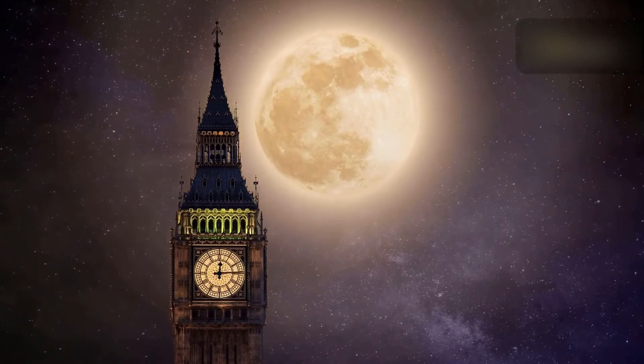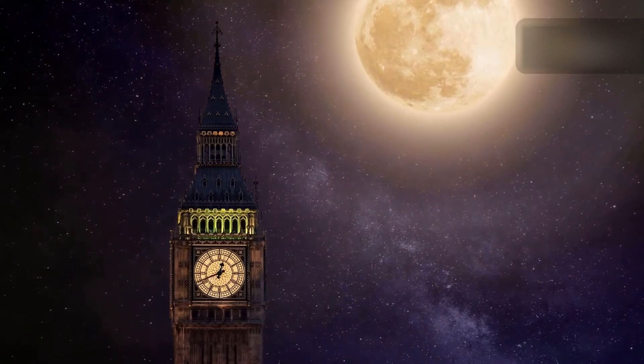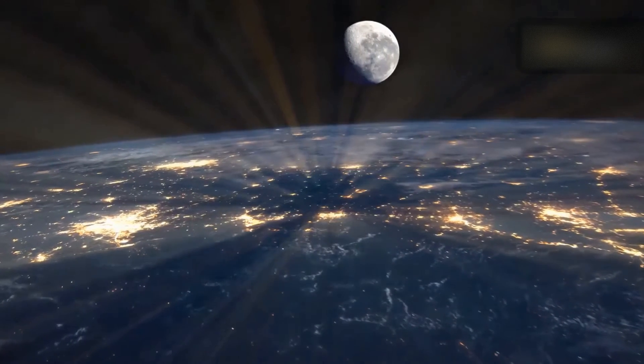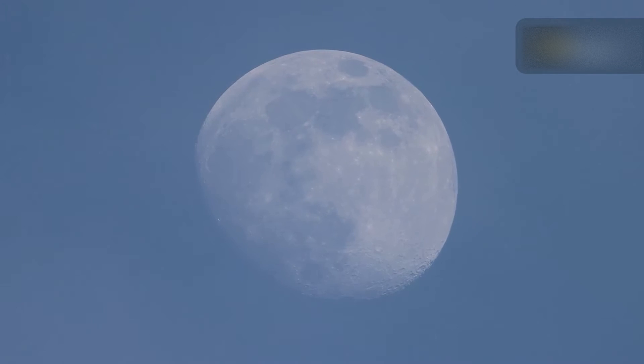Many people talk about the effects of a supermoon on us and our planet, but there is scant scientific evidence to support claims that supermoons cause earthquakes, volcanic eruptions, extreme weather, tsunamis, floods, or pestilence. The moon is, of course, the driving force for Earth's tides. Full and new moons are when the Earth, Sun, and Moon line up to produce extreme spring tides, but the effect of perigee spring tides only increases the tidal variations by about 5 cm on average.